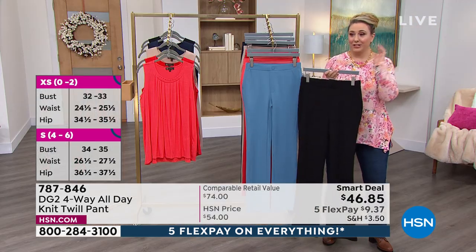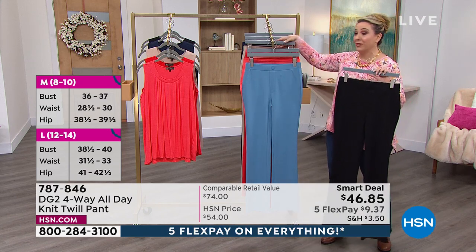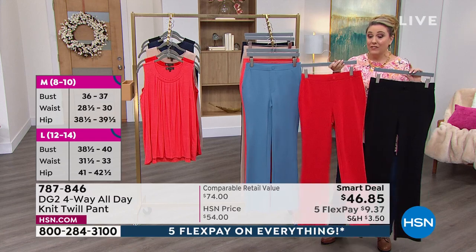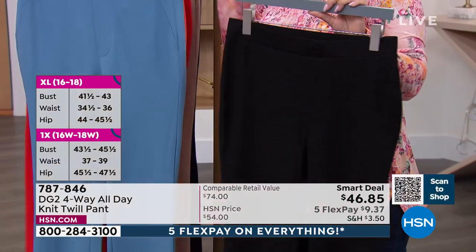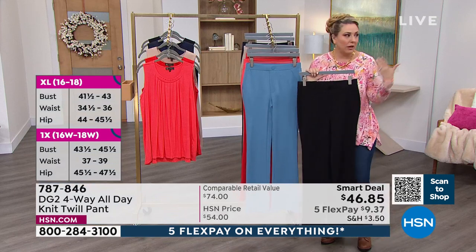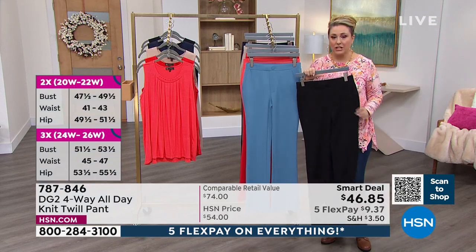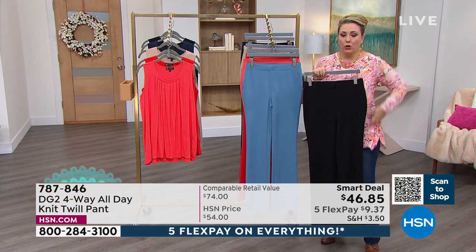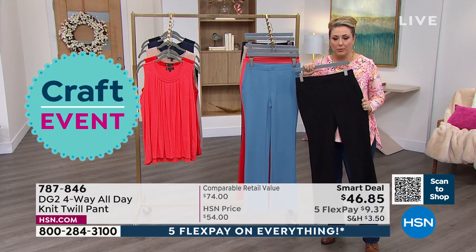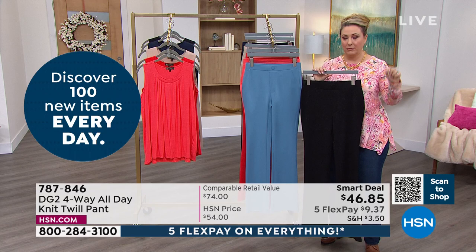Everybody has to get these in black. You might want to get two — the black and the navy, or the black and the red. Sam loves the red in these. Can you imagine a trouser that looks very, very dressy, that you pull on like a legging — super and amazingly stretchy? These are true to size and we have your inseam options.